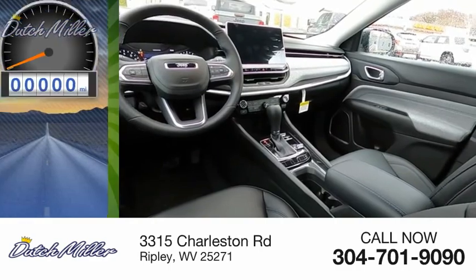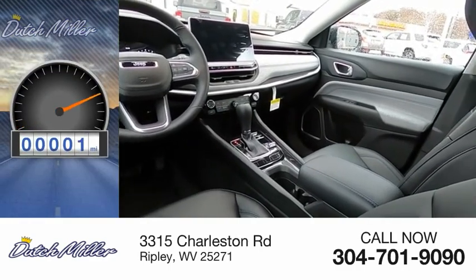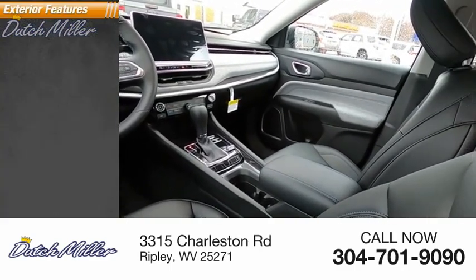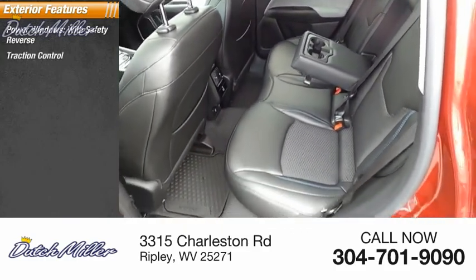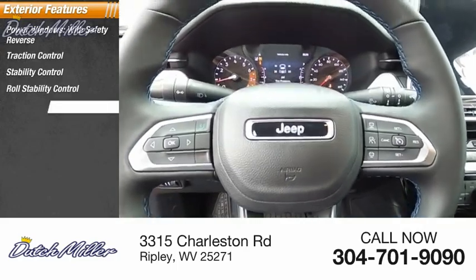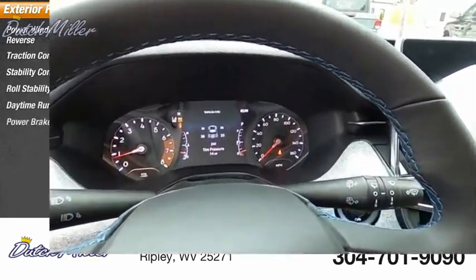This vehicle has less than 100 miles. Here are some of this vehicle's great options: power windows with safety reverse, traction control, stability control, roll stability control, daytime running lights, and power brakes.